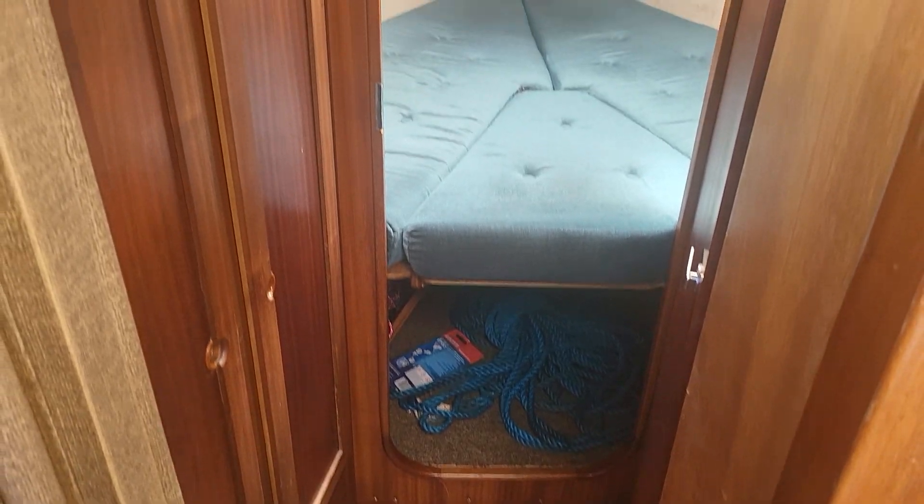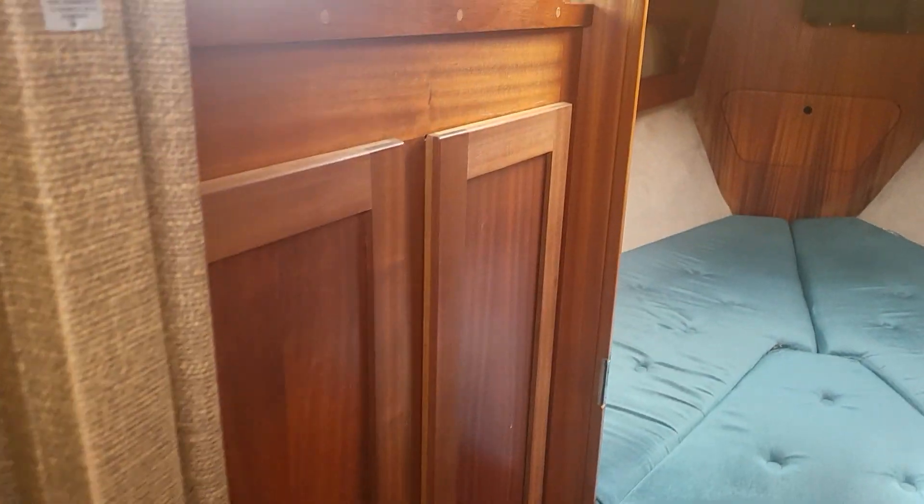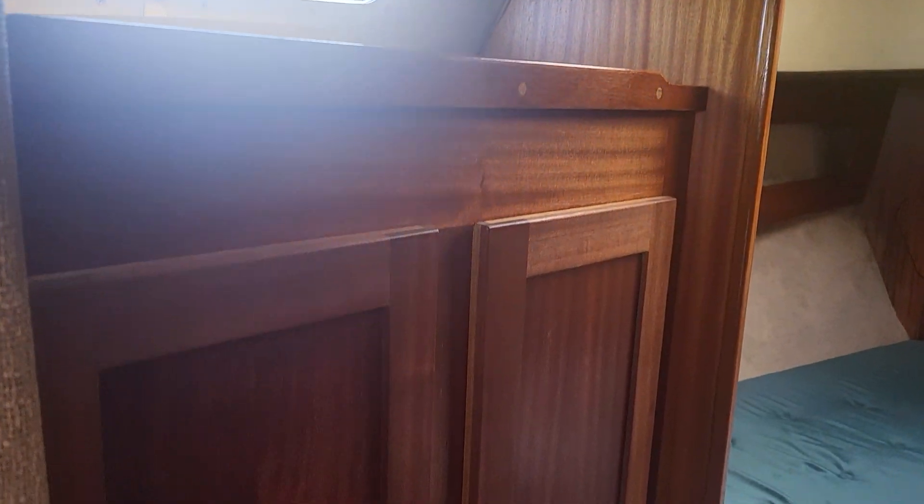This is the forward section, the forward cabin. We have a double wardrobe there, which I've photographed. Half hanging space, half shelving.